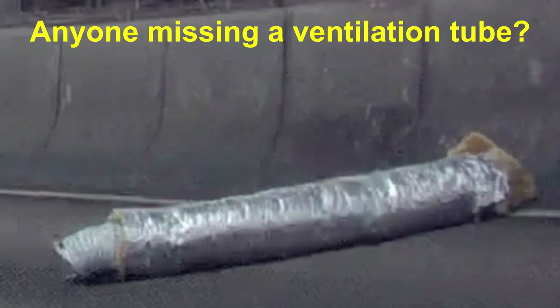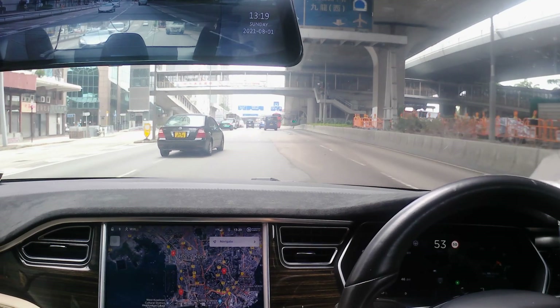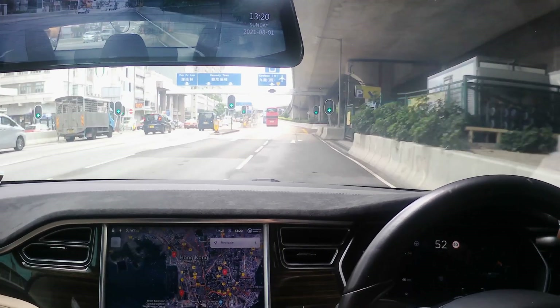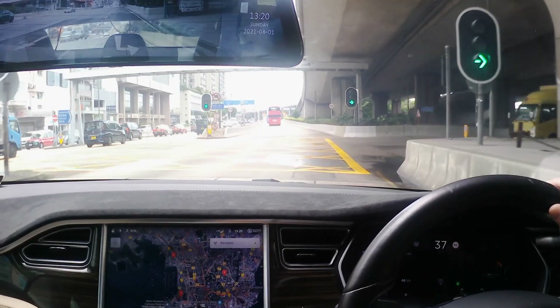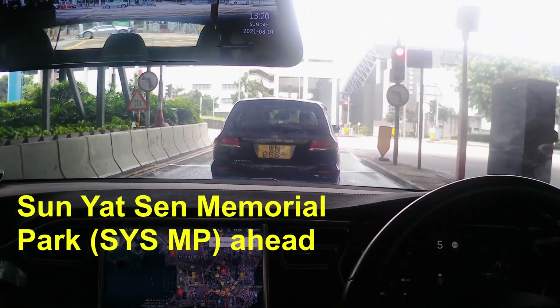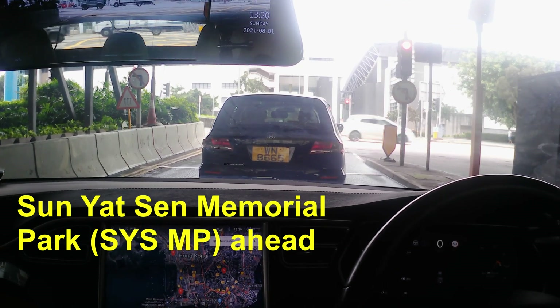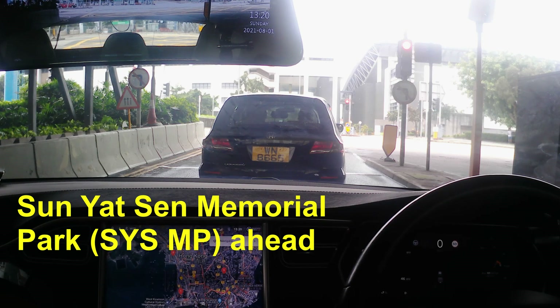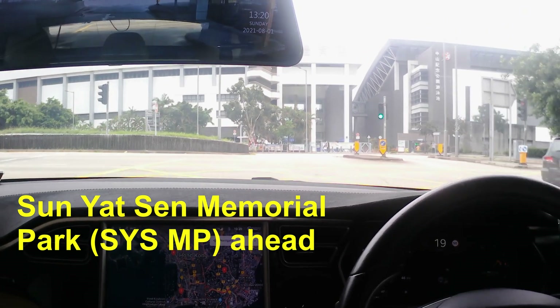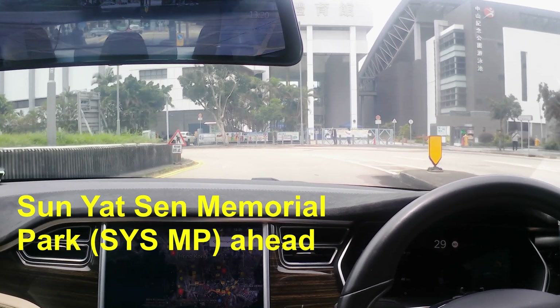Some random trash on Hong Kong roads. The Sun Yat-sen Memorial Park was opened in 1991 and was redeveloped in 2011 following the construction of the Western Harbour Crossing. The Memorial Park is right by the waterfront and has fantastic views which you will see later in this video.